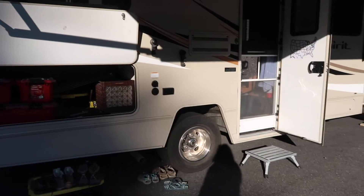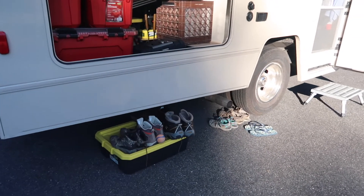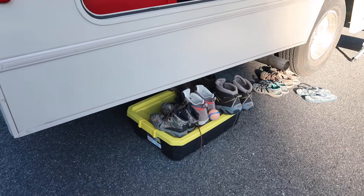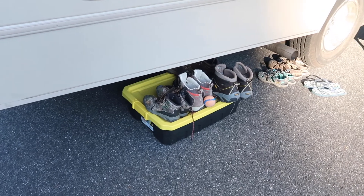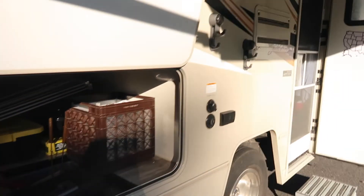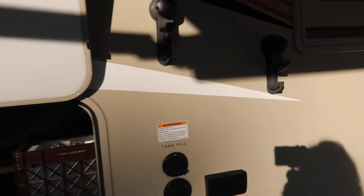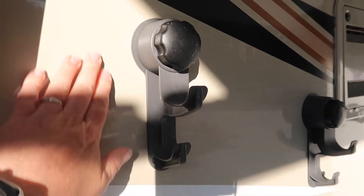Outside the camper, since we're parked here for a while, we're just keeping our shoes under the camper — that tub right there is where we store some of them, and we have them on top trying to not make it look too junky. We also have these hooks; you just twist and it sticks to the side, and we've been hanging bathing suits on that.